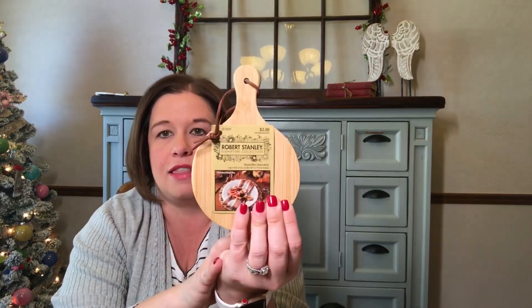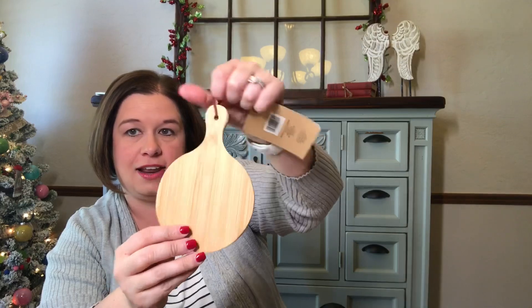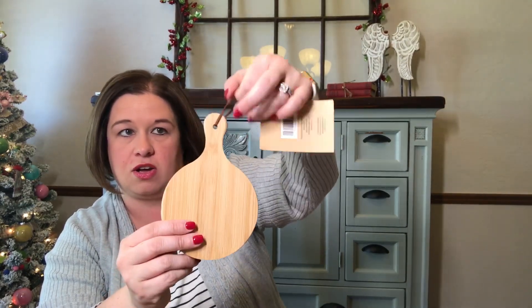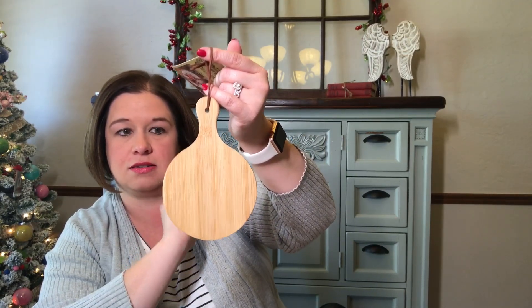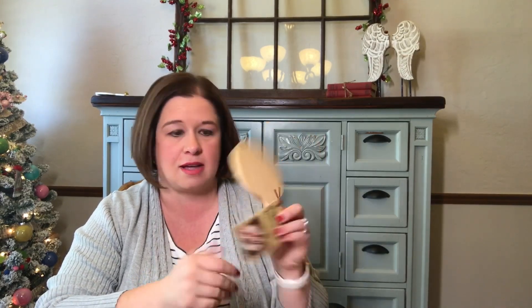All the fall stuff at my Hobby Lobby was 75% off so I found these round mini charcuterie boards — they were $3.99. If you painted one you could do your Stitch Some Happy or your roundabout on it, string some baker's twine, and hang it on a tree. With 75% off I paid a dollar each so I bought about ten of them, because I really love the roundabout series that Priscilla and Chelsea are doing and that way I can finish everything consistently.